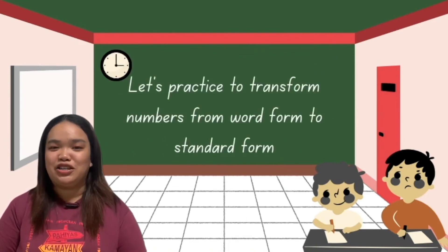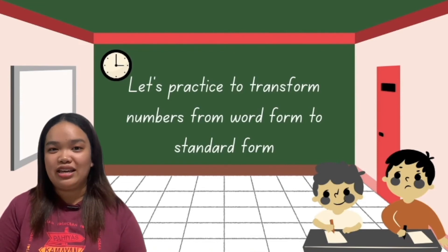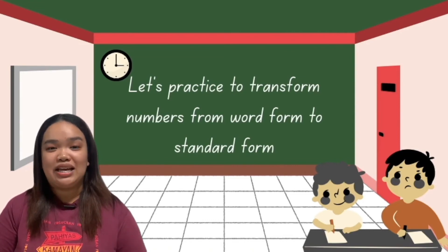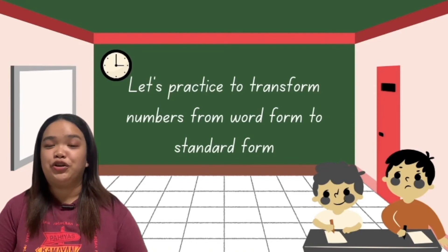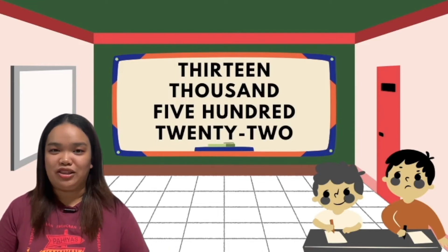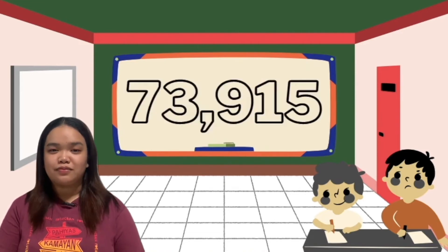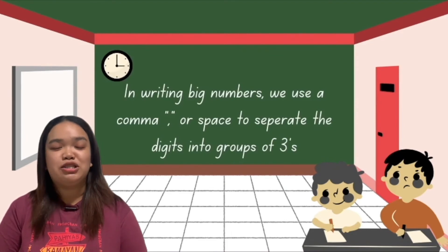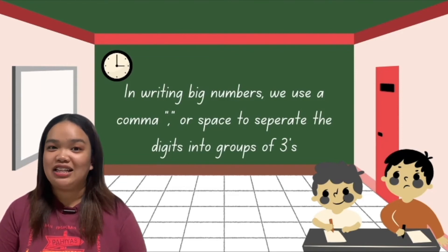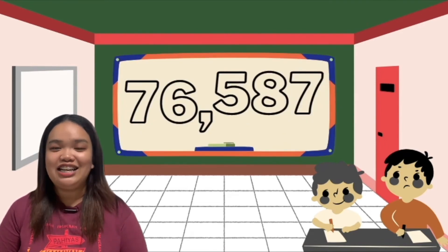Now let's practice transforming numbers from word form to standard form. Remember, we write the numbers the same way they are read, starting from left to right. To write numbers up to 100,000 in standard form, we use a space or comma to separate the digits into periods — groups of three — starting from the right. The first number: 13,520. Second number: 73,950. We can do this by counting three numbers from right to left — 1, 2, 3 — and then place a comma.